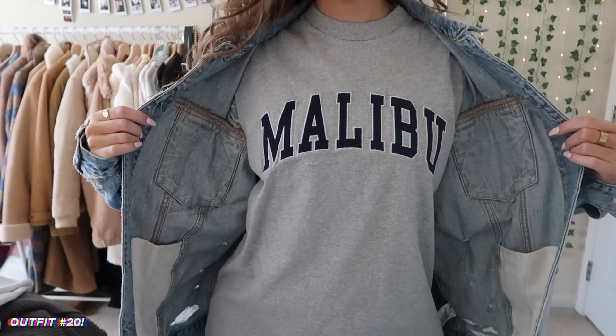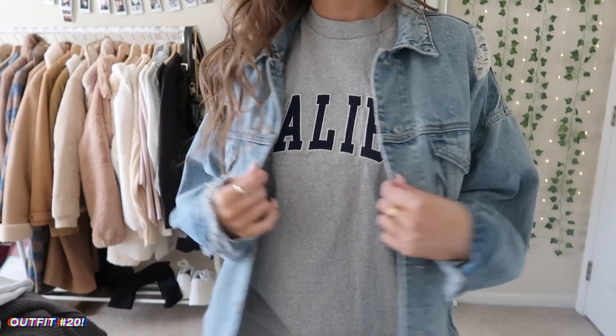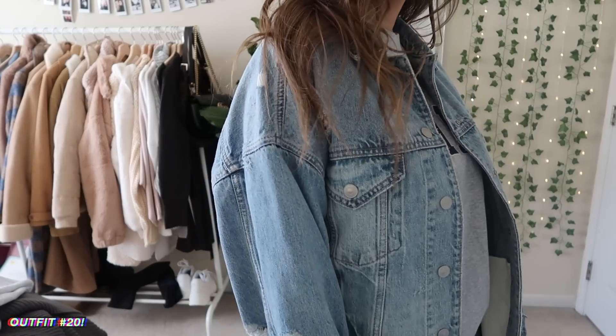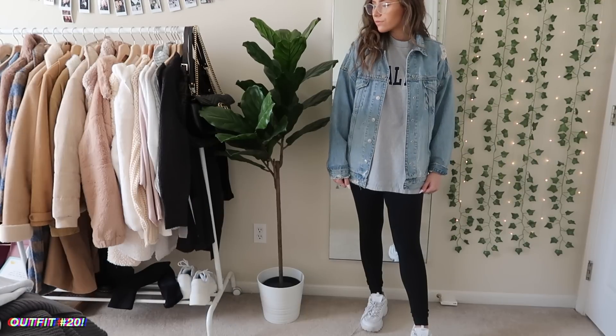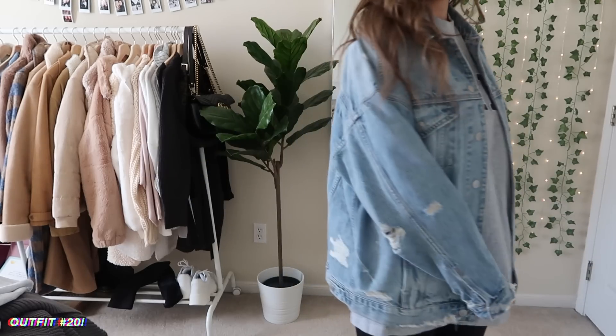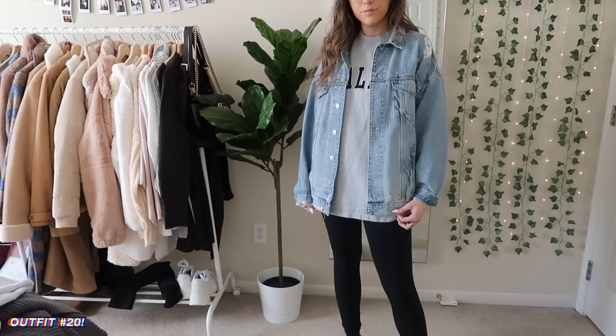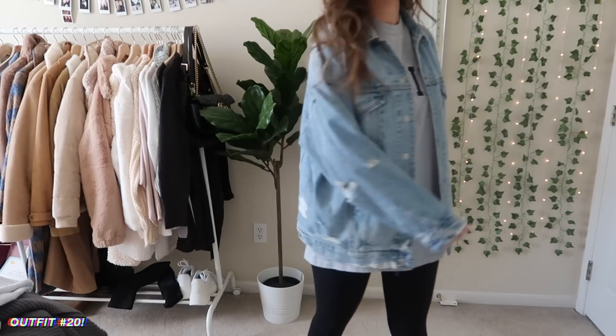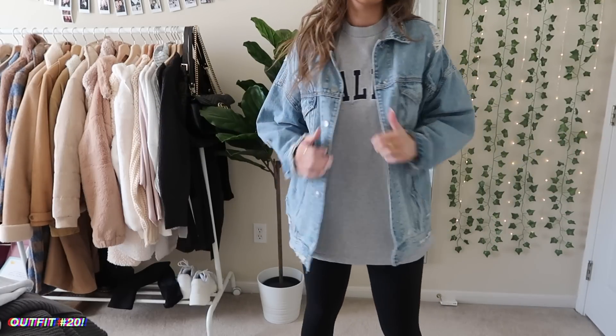This is the last outfit and probably one of my favorites. I just have this oversized t-shirt with a denim jacket and some leggings. I love the layered look of the jacket with the t-shirt — it's really casual but the jacket makes it kind of cute. It feels very college-looking, very casual for classes. I just love the look of this.